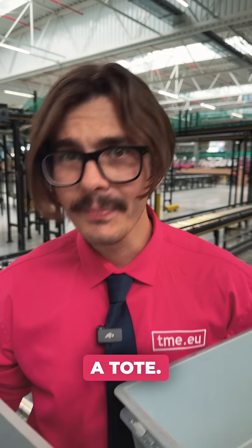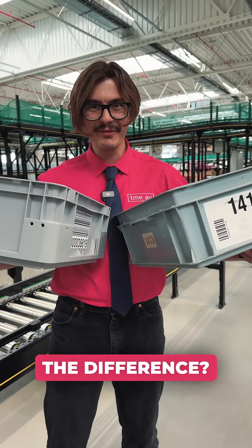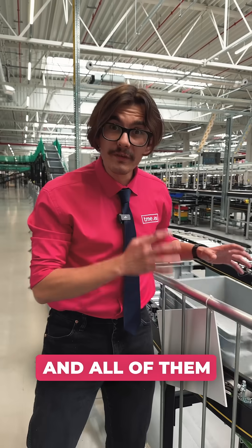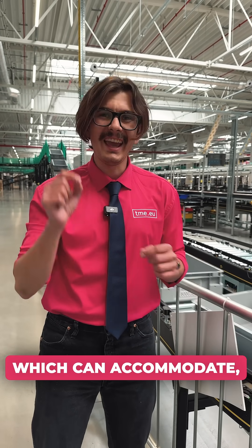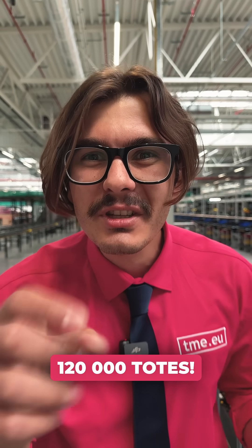This is our old container — or in its official name, a tote — and this is our new container. Can you spot the difference? We have been receiving thousands of those, and all of them are going into our new automated warehouse, which can accommodate — wait for it — 120,000 totes!